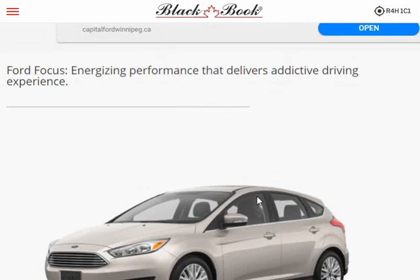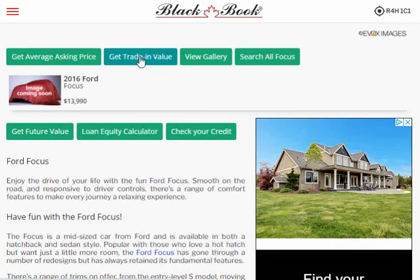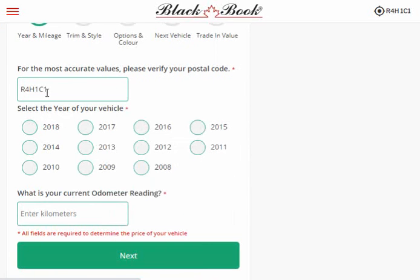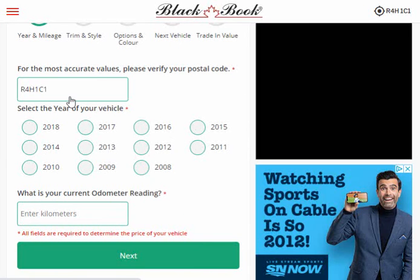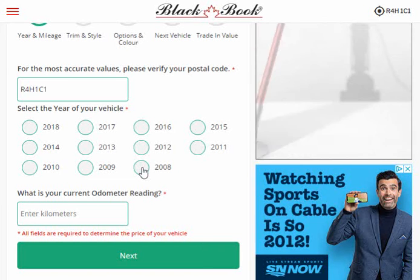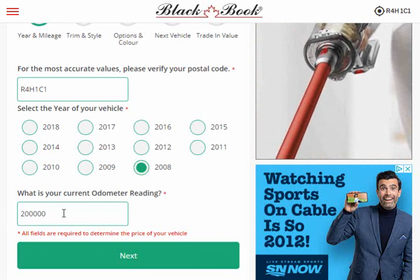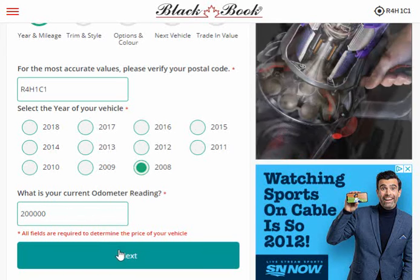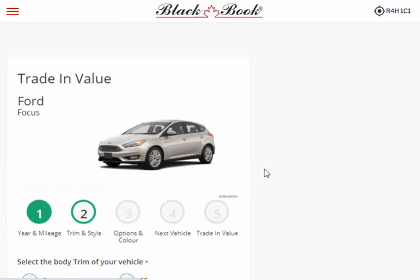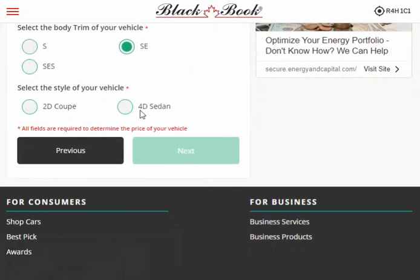There are going to be adverts popping up here and they try to sell you another car. I want to get the trade-in value of my car. They need your location because depending on where you live things sell for different prices. It's actually a 2008, and I don't know how many kilometers — let's say 200,000.